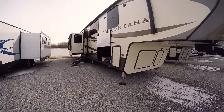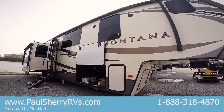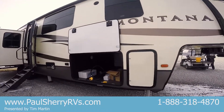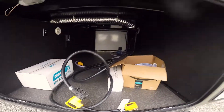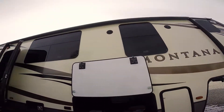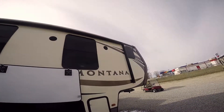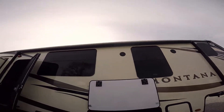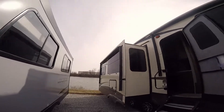It has 6-point auto leveling, which is all hydraulic. It's got tons and tons of storage — look at all that storage. That is a heated basement. You have the frameless windows, outside speakers, and you have two awnings: the big awning there and an awning off of the slide out.